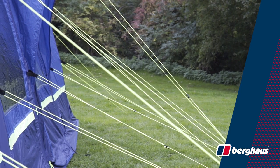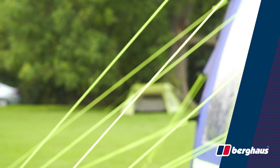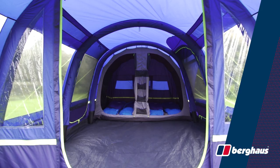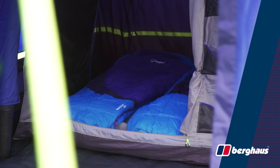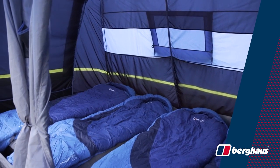Perfect for finding your tent at night, the Burghouse Air 4 XL features luminous skylines so you won't fall over them in the dark. To save time on pitching, the Air 4 XL has a pre-attached bedroom so you spend less time pitching your tent and more time in the outdoors.